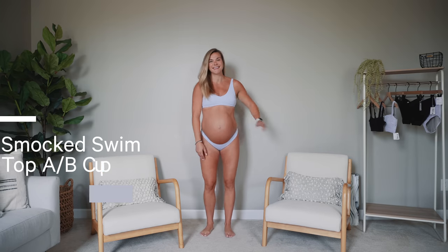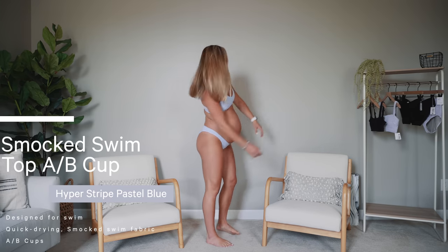I'll give you all my thoughts on this year's Lululemon swim collection. This is also a much more casual, chill video than my others — I don't have my desk or proper lighting. We're just going to go through the few bikinis I have. The first one I got is the Smock Swim Top AB Cup.